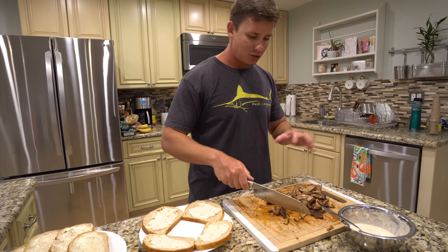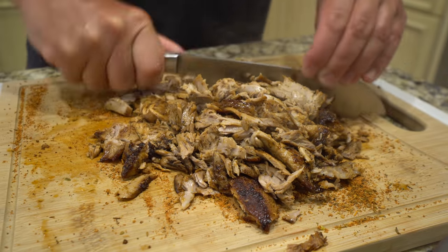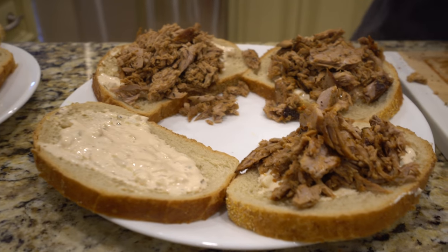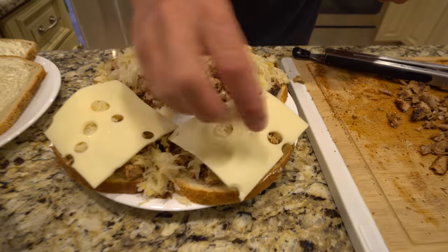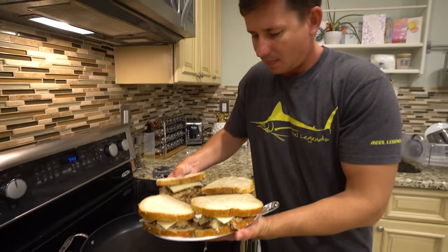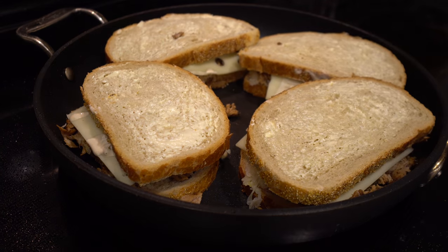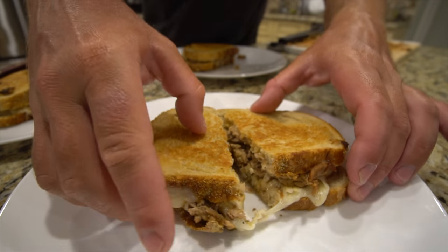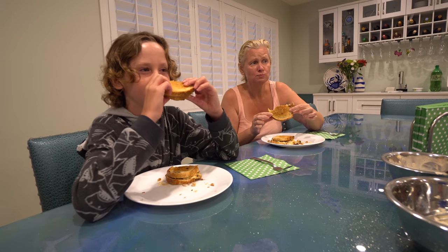For the tuna reuben, I'm breaking the fish apart into smaller pieces so it's easier to eat. We have our rye bread, butter on one side, thousand island dressing, then pile on the bonita. Top it off with sauerkraut, a layer of Swiss cheese, a little more thousand island on top, then back in the non-stick pan. Nice crispy rye bread, tuna, sauerkraut, thousand island — it's going to be real good. I love the sauerkraut — not fishy, well, fishy in a good way.